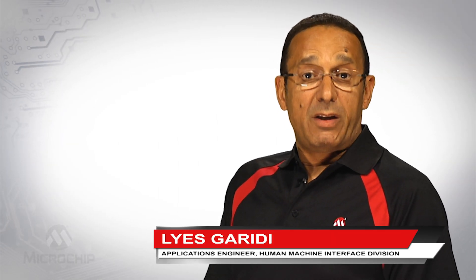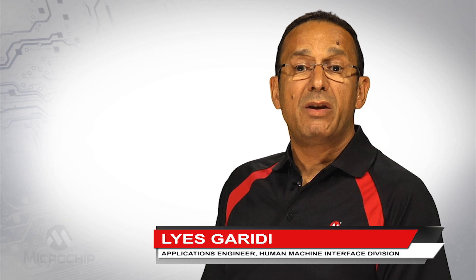Hi there, I'm Lee Esgaridi, Principal Applications Engineer for the Human Machine Interface Division here at Microchip Technology.